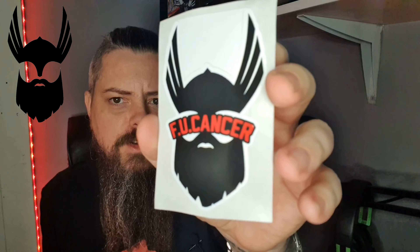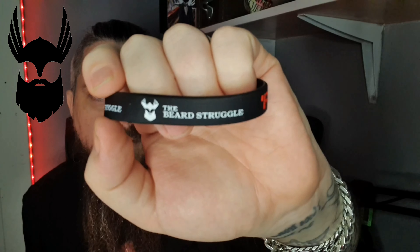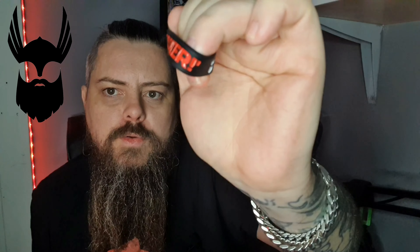First thing — I really like that 'F you cancer' beard struggle sticker. I've also got one of these rubberized wristbands — 'The Beard Struggle' and again 'F you cancer.' I'm doing a 24-hour charity stream for Macmillan Cancer on the 9th of December so I'll definitely be wearing this.